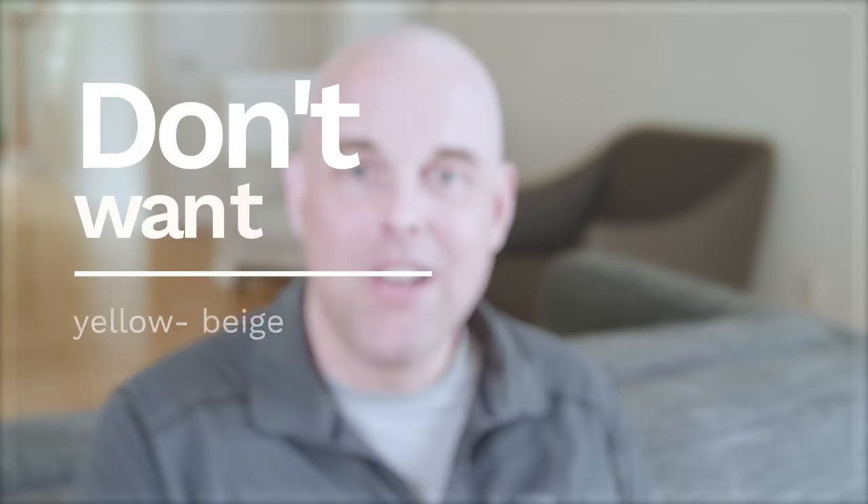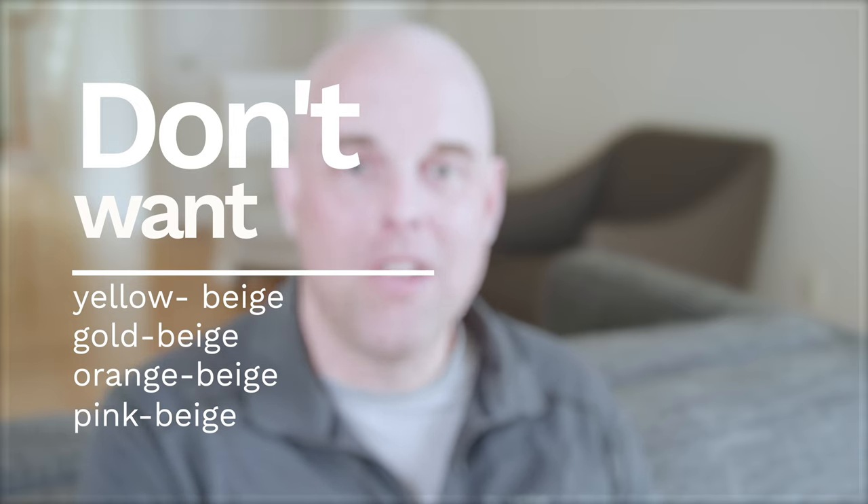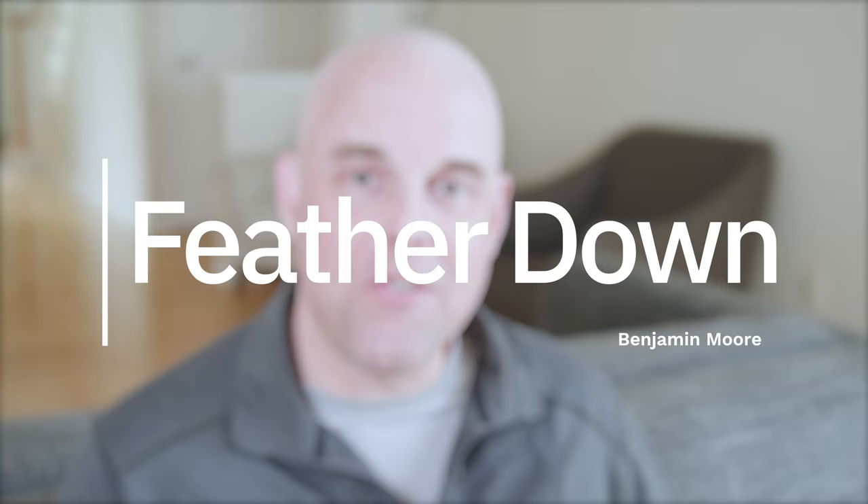If you're looking for a light beige paint color that doesn't have the yellow beige, gold beige, orange beige, or pink beige paint colors, and you want your space to feel light, warm, airy, and inviting, then I highly recommend trying out Benjamin Moore Feathered Down.